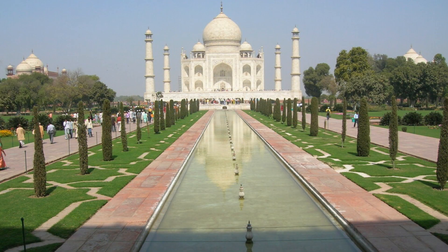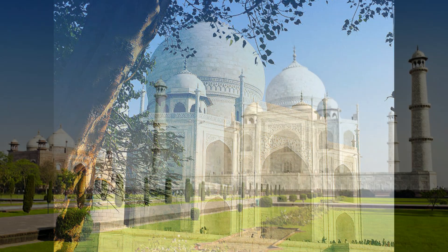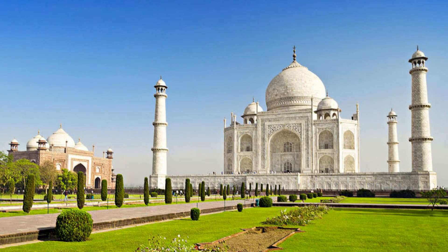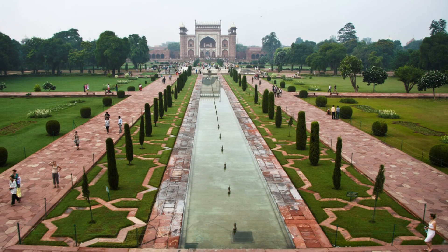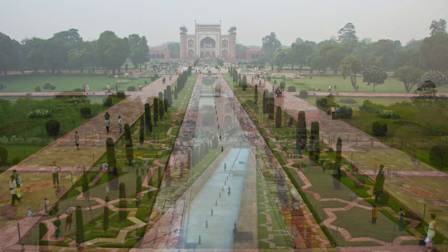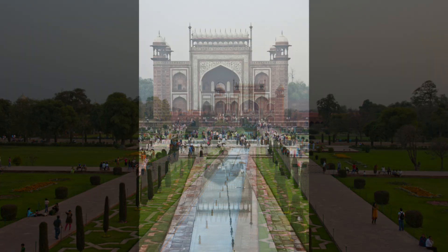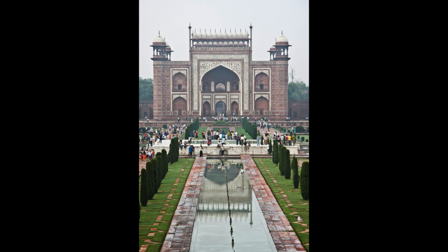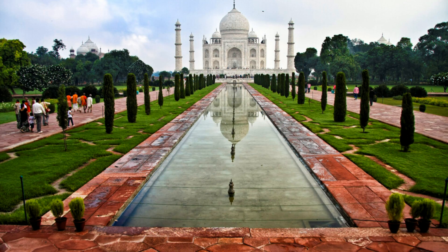The first glimpse of the Taj Mahal through this portal is often described as a vision in white, shimmering in the soft morning light, evoking emotions that are as timeless as the structure itself. Walking through the Gateway, you enter the vast, symmetrical garden known as the Charbagh, a Persian-style quadrilateral garden divided by walkways and water channels. This garden is not just a beautiful landscape, but also a symbolic representation of paradise, with the central watercourse reflecting the image of the Taj Mahal, doubling its beauty in the stillness of the early morning.